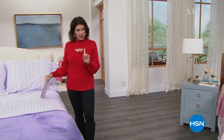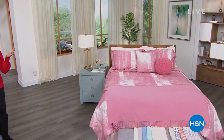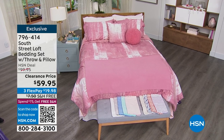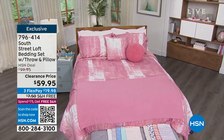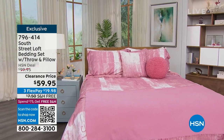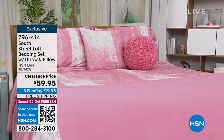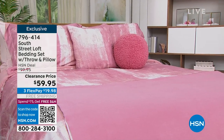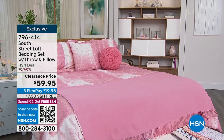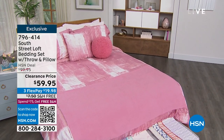Coming up, a comforter set — and this is not just a comforter set. You're going to get a comforter, your shams, an accent pillow, and a throw. All of that is $59.95. We have great choices to share with you. Free shipping on it, three flex payments. I would start ordering that now, along with that cute little round sphere pillow — isn't that adorable? I've got that in bunches of colors.